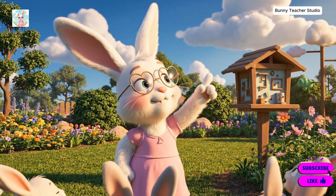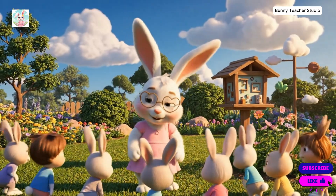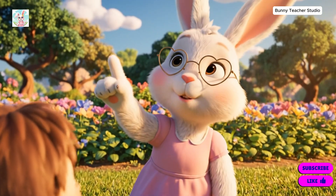Oh, look! Fluffy clouds! Yes. They're beautiful.